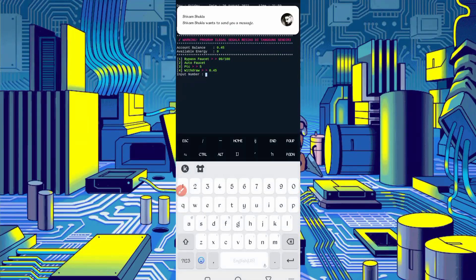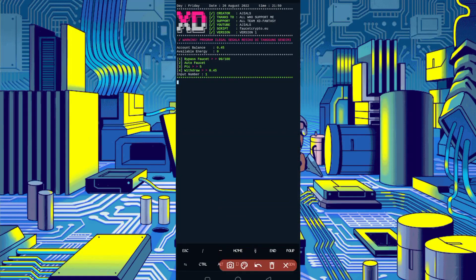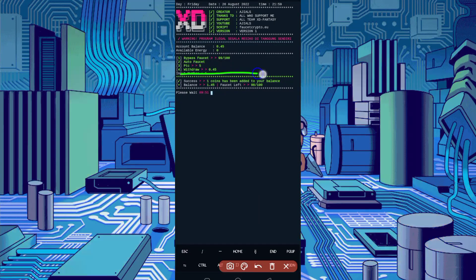Click on option one and press Enter. Now the bypass process has started — wait for it to complete. Here you can see the bypass is completed. I got one coin, and one coin equals 100 Litecoin satoshi. This script is working successfully. If you want to watch more videos, subscribe to my channel and press the bell icon to get the latest updates. Also like the video to motivate me. Allah Hafiz, bye bye, take care.